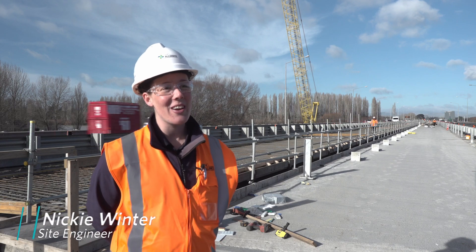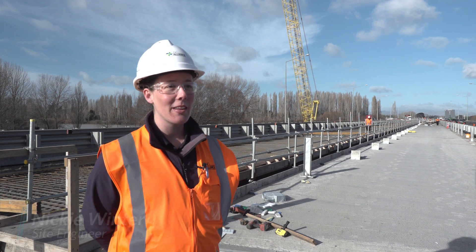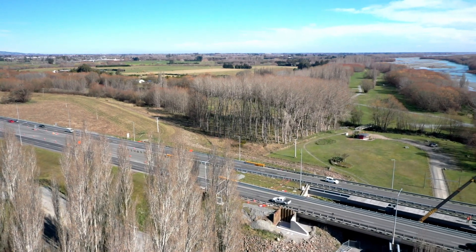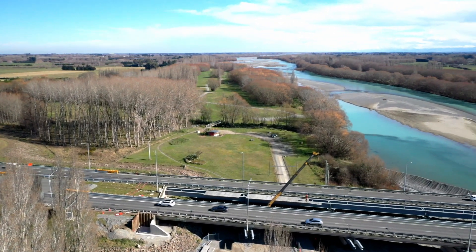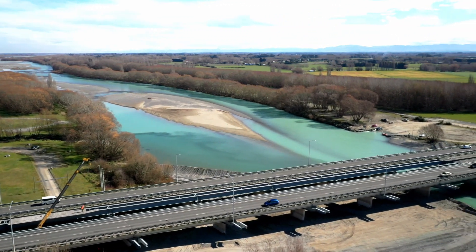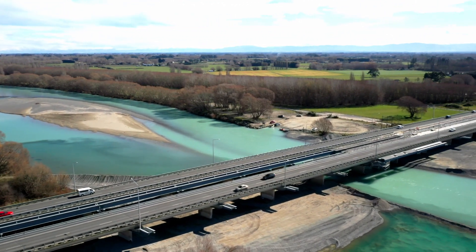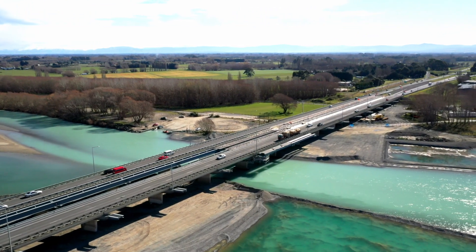My name is Nikki Winter and I'm the Site Engineer here on the Waimakarere Bridge Widening Project. The Waimakarere Bridge is actually two bridges — a northbound bridge with two lanes and a southbound bridge with two lanes. Each of those bridges is going to get a new lane, so we'll have three lanes southbound and three lanes northbound.